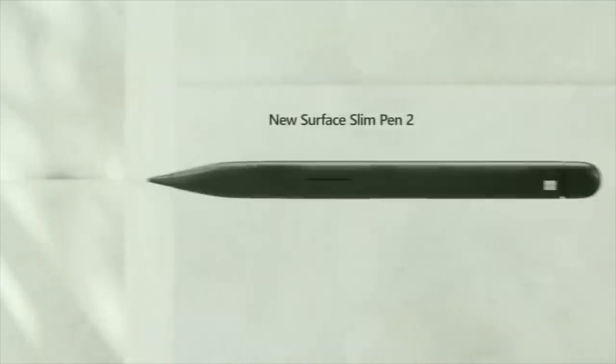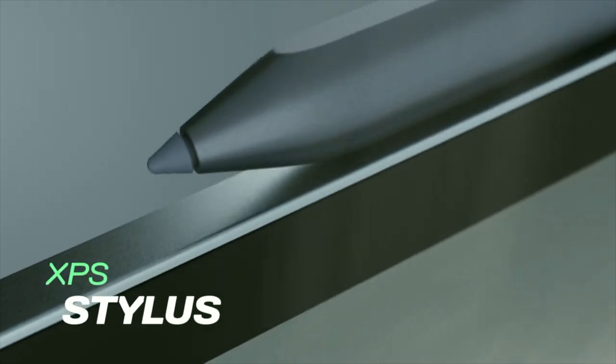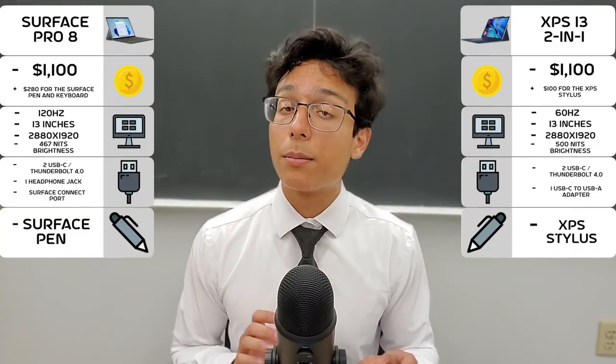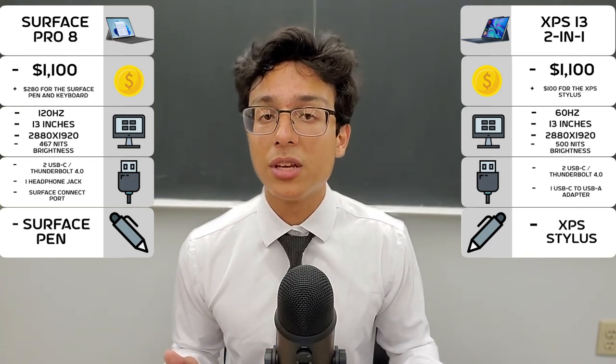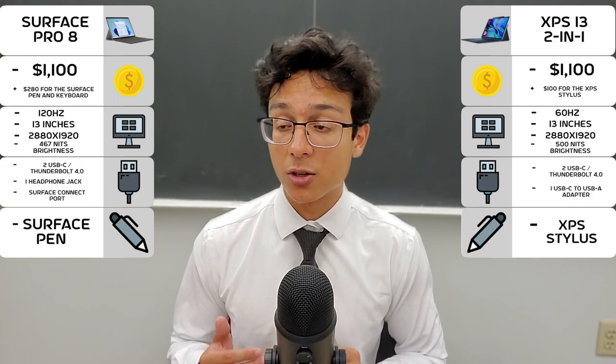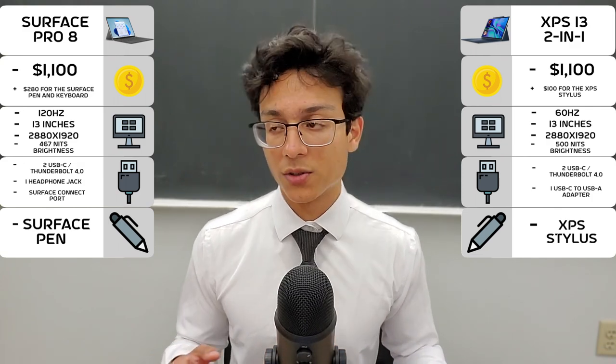Next, styluses. Both laptops have compatibility with their company-respective styluses, and even some third-party ones, which are very effective. But when comparing them, Microsoft does seem to be more well-regarded with the masses. However, perhaps it's because the Surface Pen might be used more, so keep that in mind.